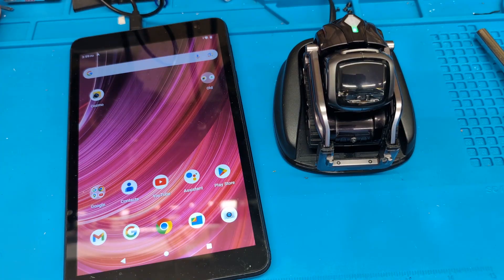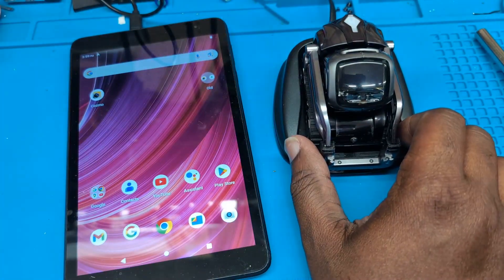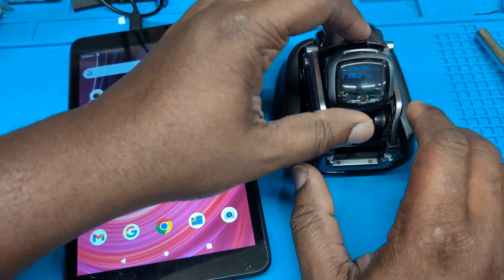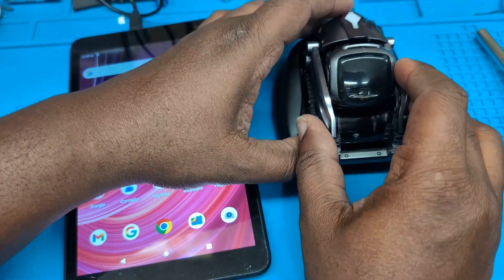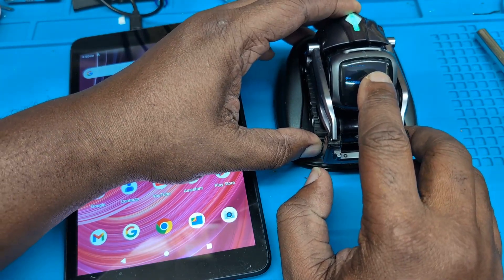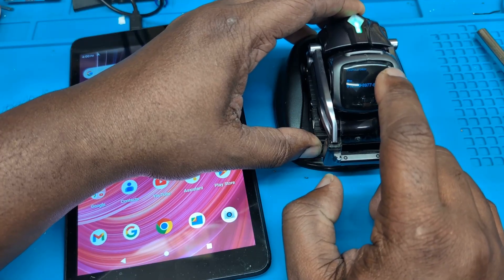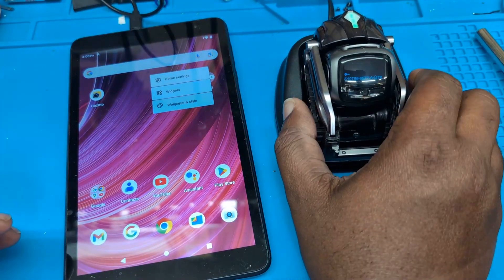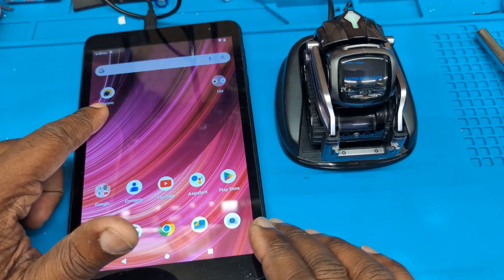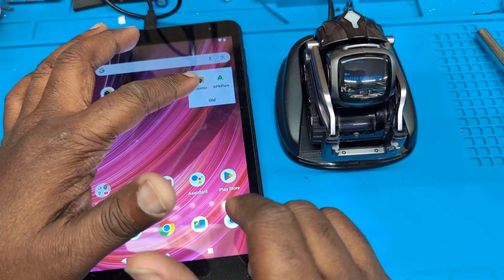Put it back on the charger and wait for him to come back to life — it really doesn't take that long. The charging indicator is back, and as you can see there's no longer a charging indicator icon in the top right. With that done — this is the newer app and this is the older one that I installed through APK Pure on Android.